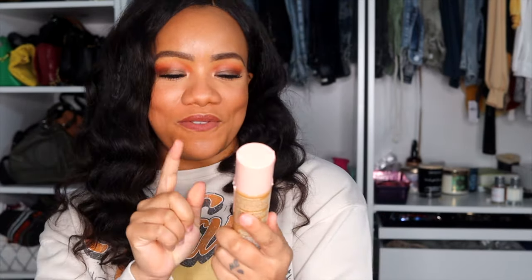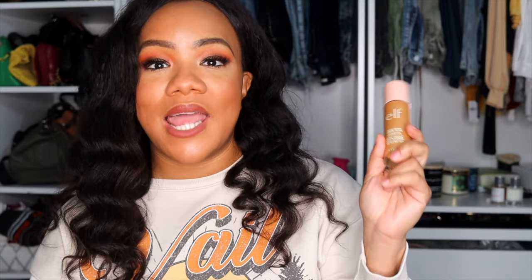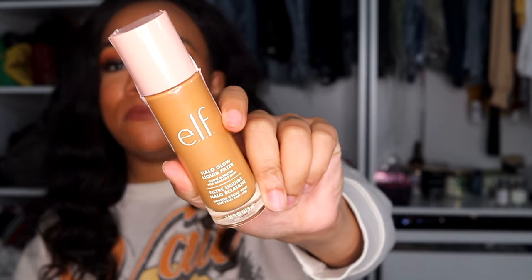Next is the ELF Halo Glow Liquid Filter. I was running around the city looking everywhere for this — it was sold out everywhere. I finally found it at a mini Target. I got mine in shade 5 Medium Tan. I use it to mix with matte foundations and it gives that beautiful lit-glow-from-within effect. I have the NARS Glow Booster and this is definitely a good dupe for that — don't spend the money on NARS, spend it on the ELF Halo Glow.